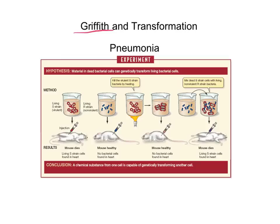This image outlines Griffith's experiment. There are two different types of pneumonia bacteria that he's studying — some represented in red, and others in blue. The red strain is referred to as virulent, meaning it's lethal to the mice. The blue strain is non-virulent, so even though it's pneumonia bacteria, it's not something the mice will actually get sick from.